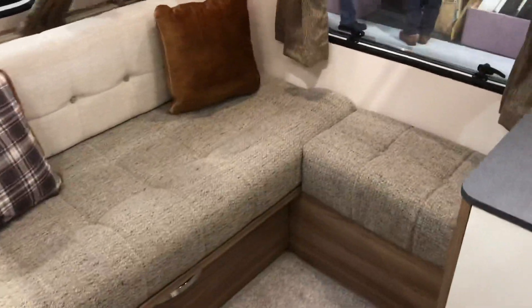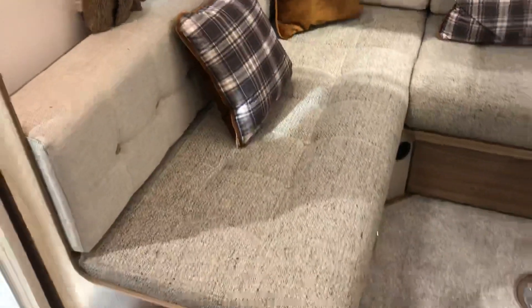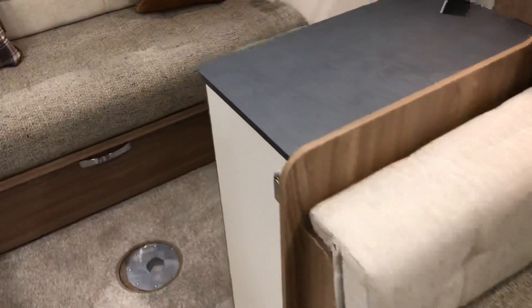It's beautiful — that nice L-shaped front. There's a nice side dinette as well, and a TV point there.